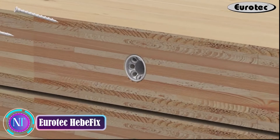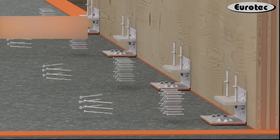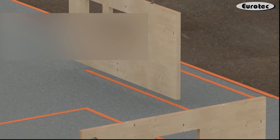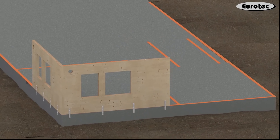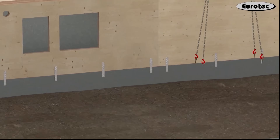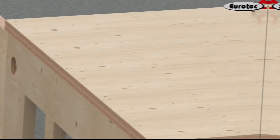Step into the future of construction efficiency and safety with the Urotech Hebe Fix — a game changer in lifting and transporting prefabricated wall elements. Imagine a lifting anchor that seamlessly integrates with a ball lifting pin, ensuring a secure and stable grip on those hefty elements, minimizing the risk of mishaps during lifting and transportation. The Hebe Fix is all about ease of use and durability. Installation is a breeze, requiring minimal expertise and time — just attach it to the prefabricated wall element using screws and you're good to go. Multiple screw points add an extra layer of convenience, allowing for multiple lifting cycles without compromising the anchor's integrity.